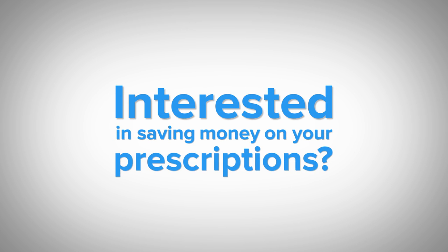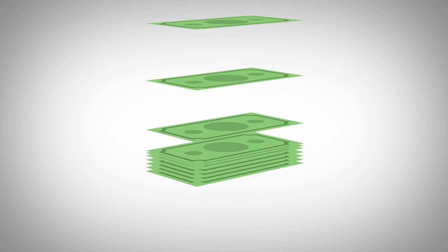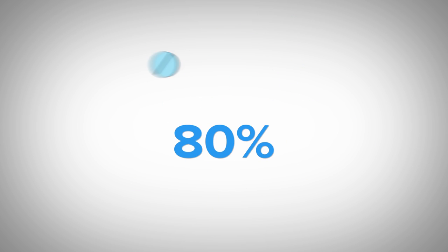Interested in saving money on your prescriptions? Good news! Here's an exciting new way to cut your costs by up to 80% a year.